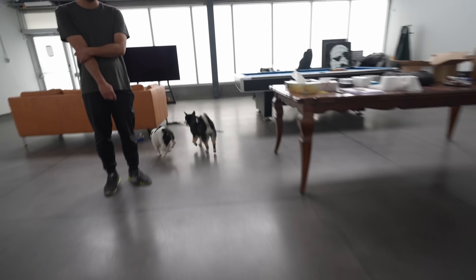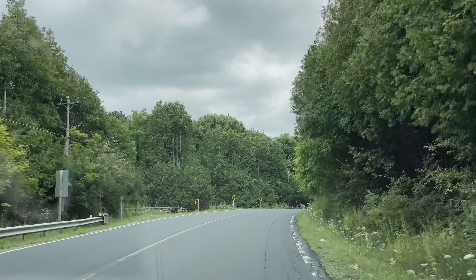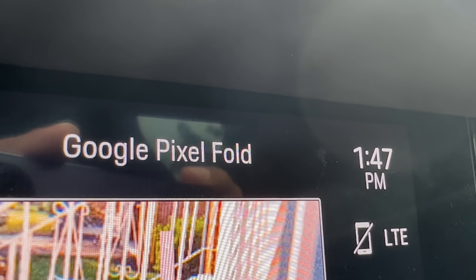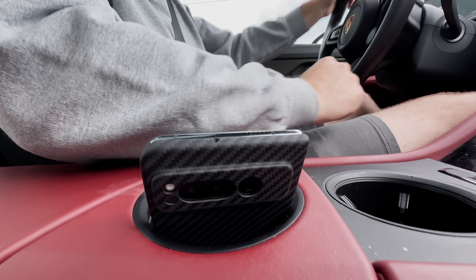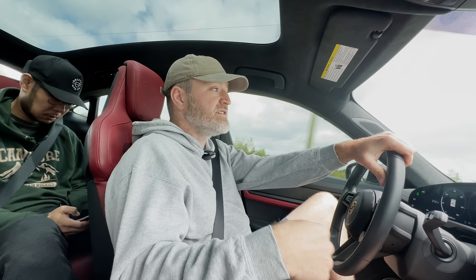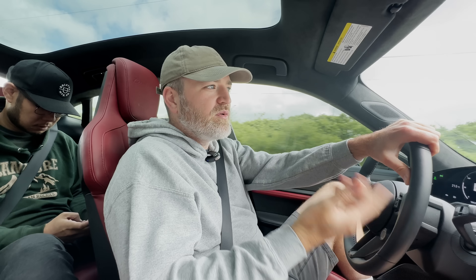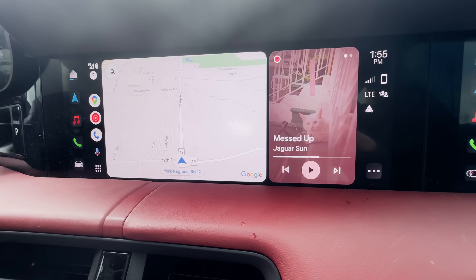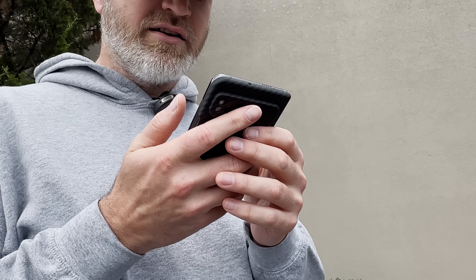We're driving now, taking the team out for lunch. I've got the Pixel Fold with me, and normally in the car I'd use Android Auto — in this vehicle it's wireless, no plug needed. Sometimes I'd plug in to charge, but obviously we're trying to see the battery run down, so it's utilizing battery life for navigation.